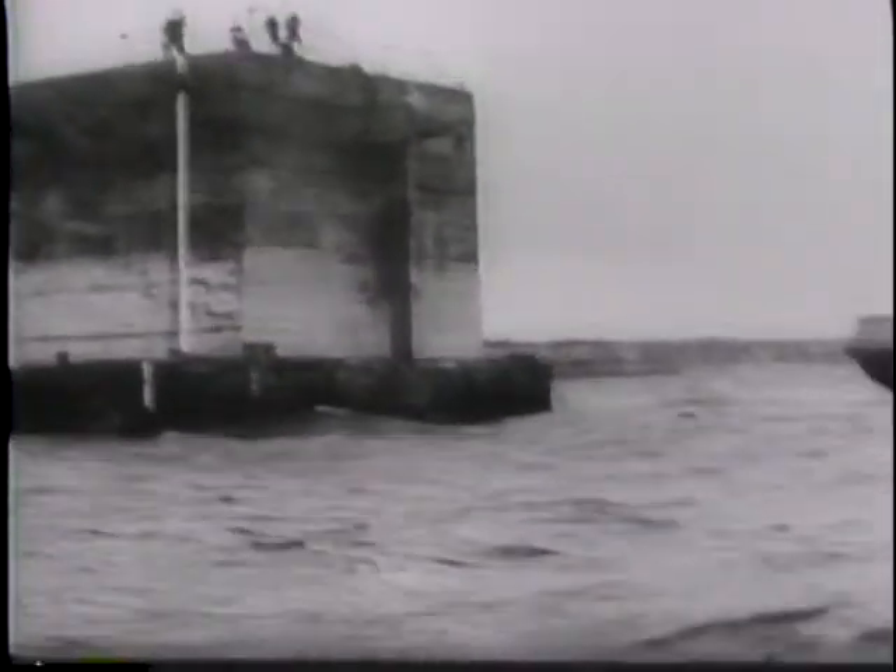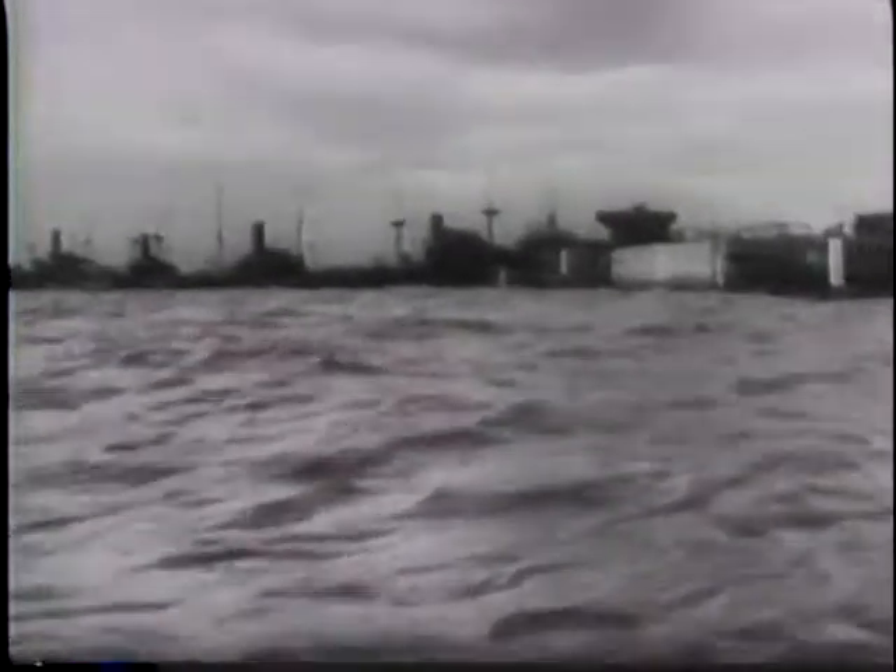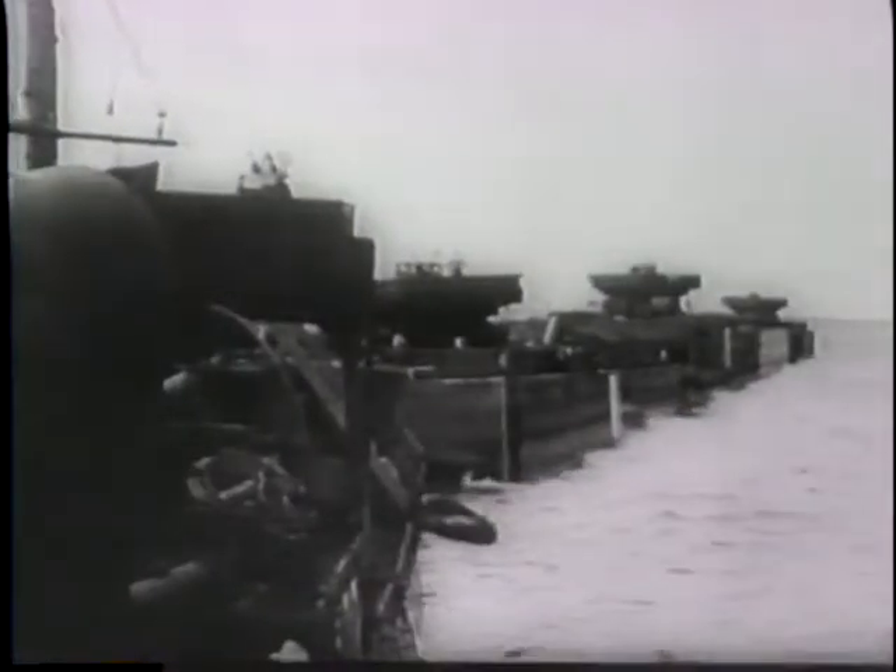For a hundred miles across the channel, concrete caissons are towed. Then they are sunk off the beach as a breakwater. For nine months before D-Day, this harbor in bits and pieces was being manufactured secretly by the Allies.